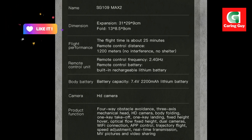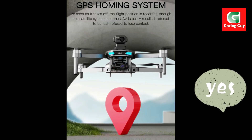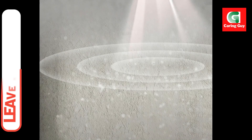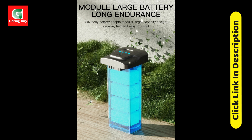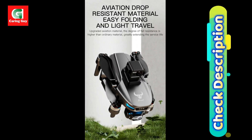Gesture Control — capture photos and videos with simple hand gestures, adding a fun and convenient element to your filming. Long Flight Time — battery dependent, enjoy up to 25 minutes of flight time depending on the chosen battery option: 2200 mAh or 3800 mAh. Long Range and Transmission — control the drone from up to 1200 meters away and receive real-time video transmission up to 800 meters.